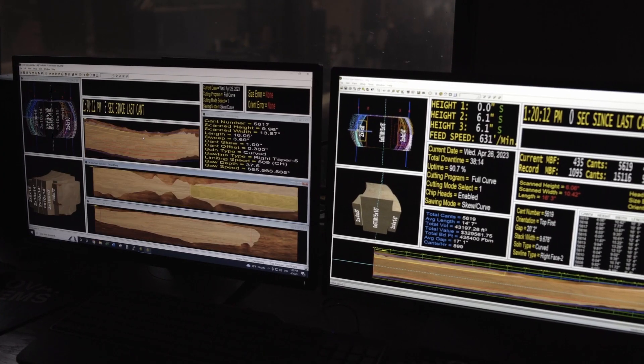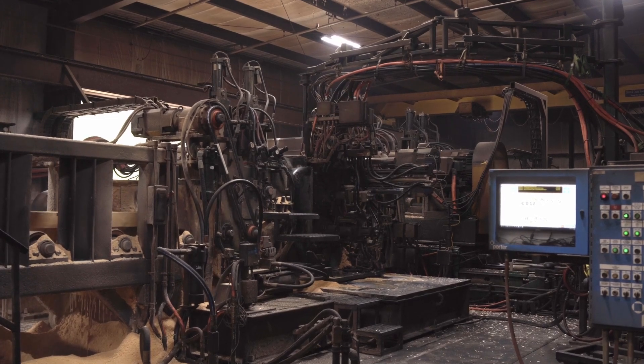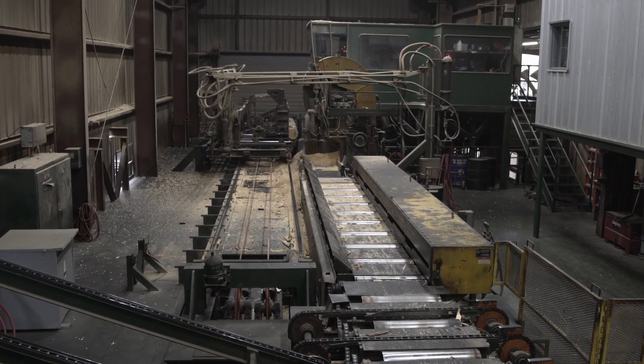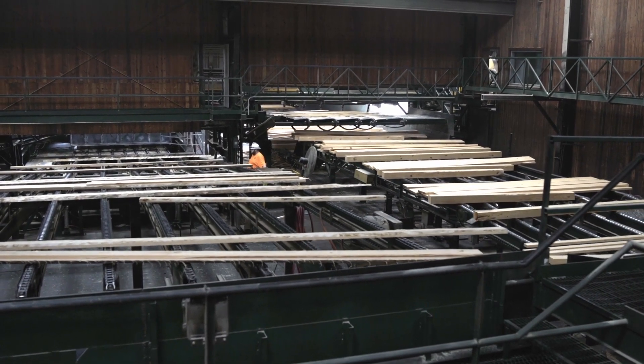From there, that cant will go to our final saw, which is a curved gang saw. That saw is a series of saws that the cant will run through one time and produce all the lumber we get out of it. That gang saw will run approximately 7,000 to 7,200 logs a day through it.